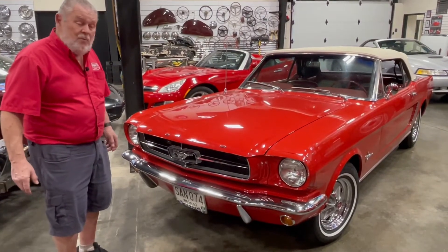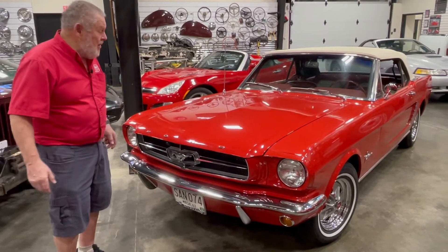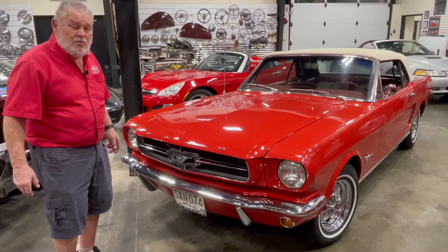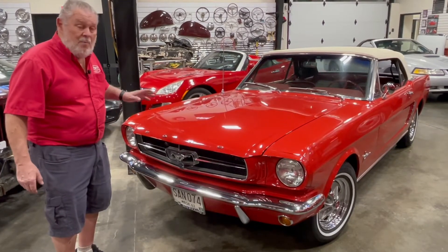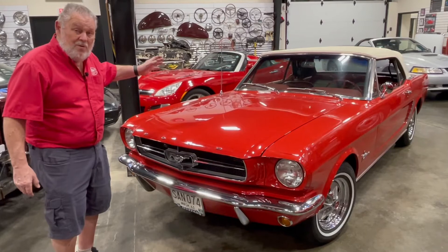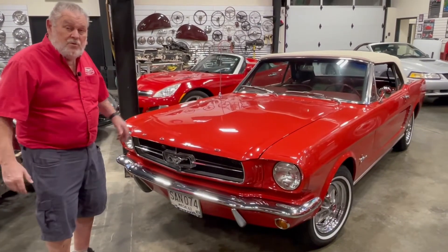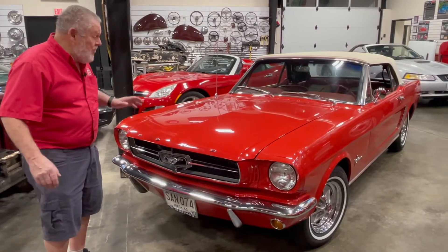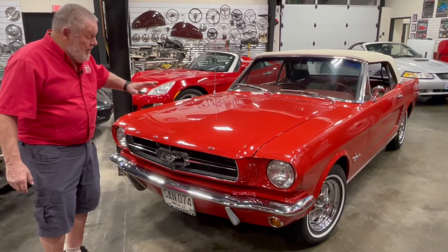After I bought it, we put it up on the rollback — we didn't even try to start it — and I took it over to Joe at Old School Garage to go through it. I bought a brand new gas tank, told Joe to buy four new wheel cylinders, so we went through this car and Joe did a really good job on it.